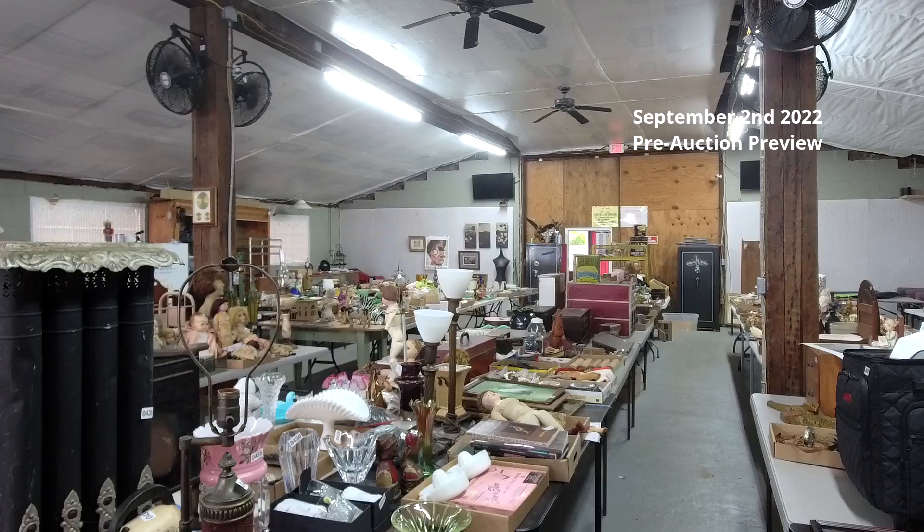The live preview for this auction is Thursday from 3 to 7 p.m. We also plan on doing a Facebook Live on Wednesday afternoon where I'll go through the whole building, the middle area, and the pole barn to show you some key lots. This is just a pre-preview — the building, as you can see, is full.